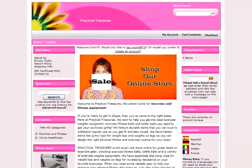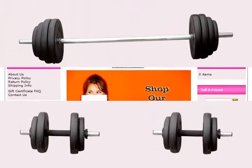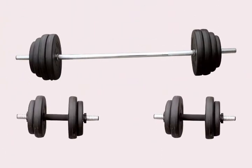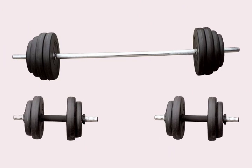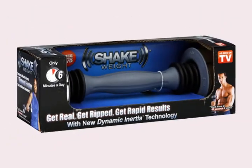When you're ready to get in shape, all of the gear you need is at PracticalTreasures.biz. There you'll find the basics of weightlifting, like these dumbbells and curl bars. For a new kind of workout that takes just minutes a day, the Shake Weight is the way to go.